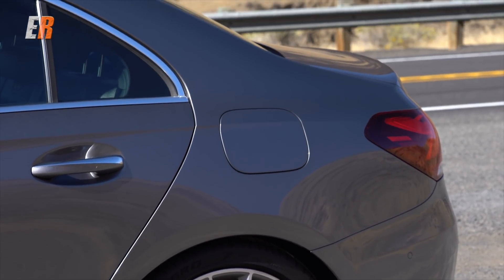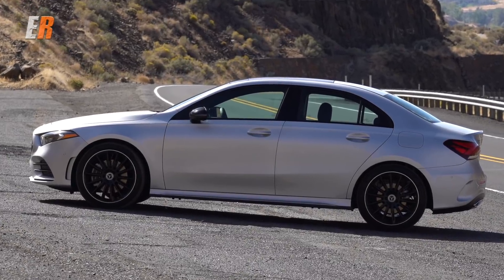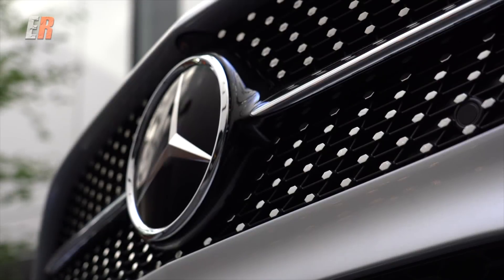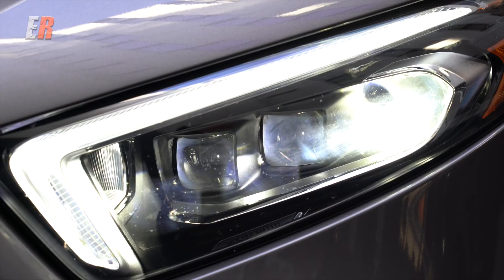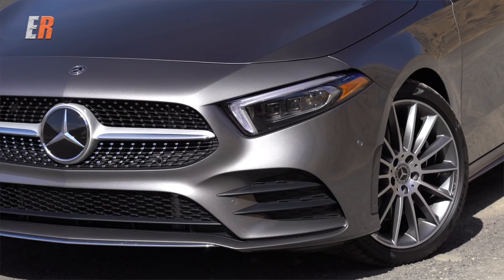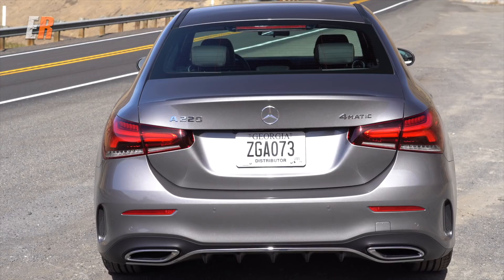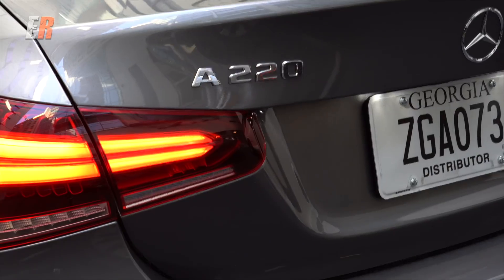It's a lot simpler looking. There's not a lot of creases, and it has very short overhangs. The wheels are pushed out, and it has a real nice presence. In the front, you have the TriStar, standard LED headlights, and standard 17-inch wheels — optional 18-inch, or even special order 19-inch. In the back, standard LED taillights. With the premium package, you can also get an automatic trunk.